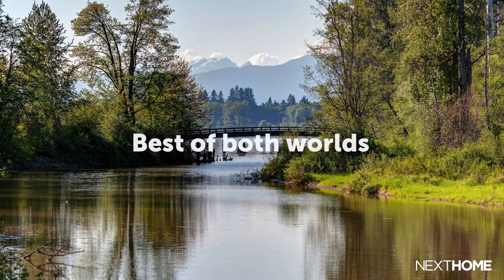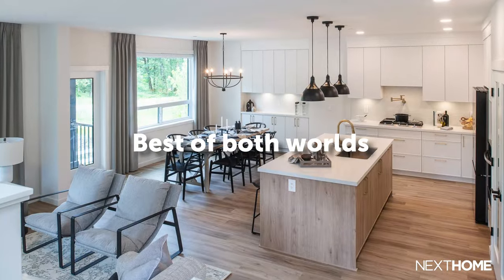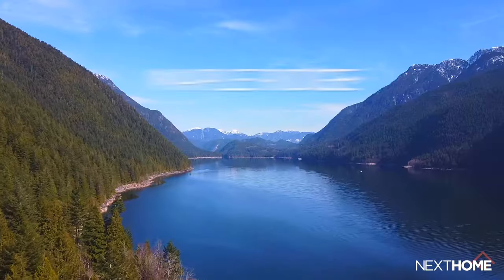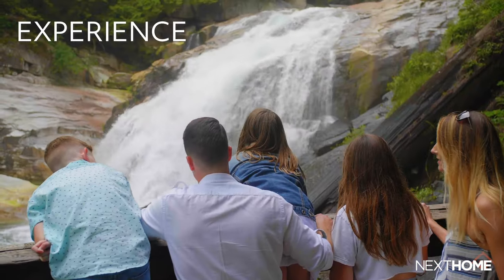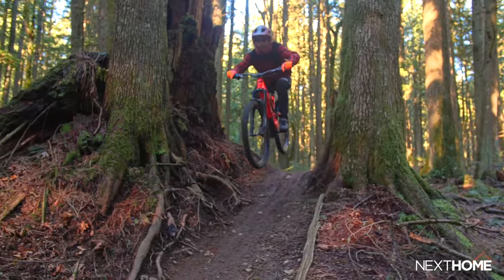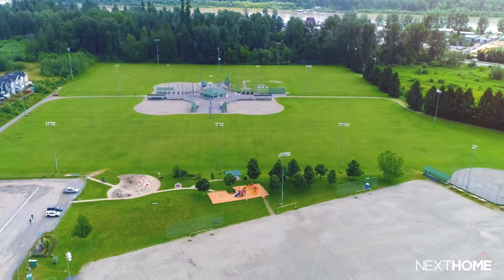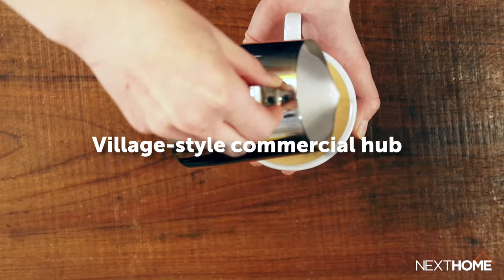At Kanaka Springs, you get the best of both worlds. You're surrounded by coastal rainforests and mountains and Kanaka Creek's soothing sound that is just a short walk from your front door. You also have access to the community's network of trails, to the future shops, services, and school, which will all be within walking distance at Kanaka Springs' Village-style commercial hub.